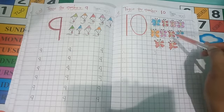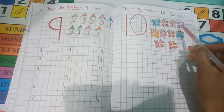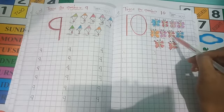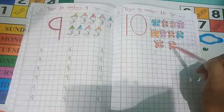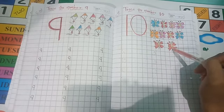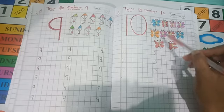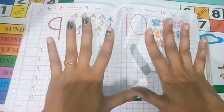How many titli are there? Let's count: 1, 2, 3, 4, 5, 6, 7, 8, 9, 10. How many butterflies are there? 10 butterflies!